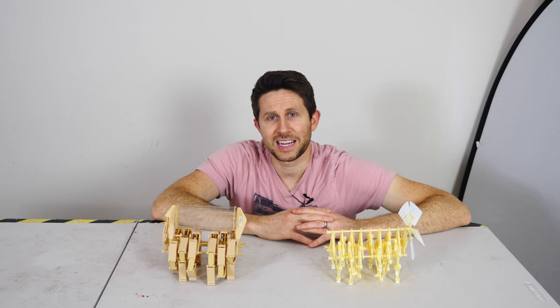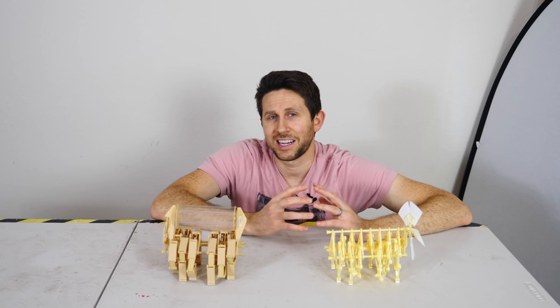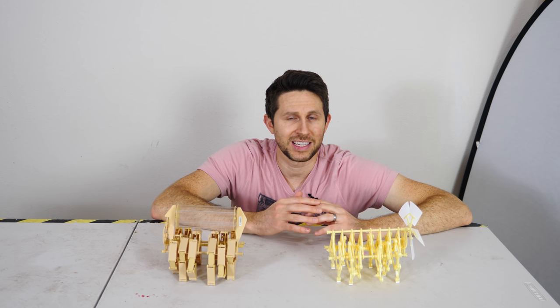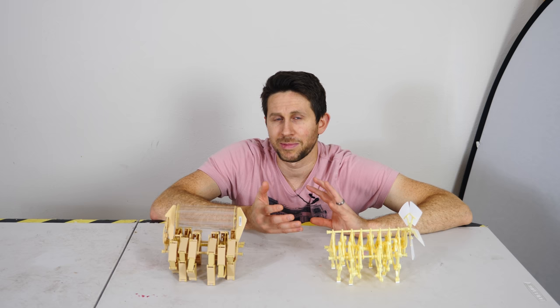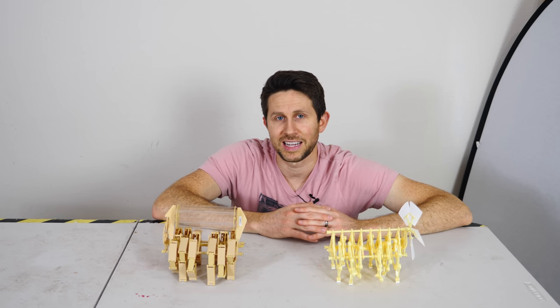Thanks for watching another episode of The Action Lab. I hope you enjoyed it. If you did, don't forget to subscribe and check out theactionlab.com — you can see The Action Lab experiment boxes and experiment book as well. Thanks for watching and I'll see you next time.